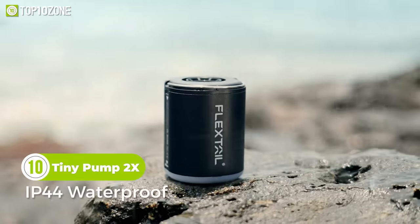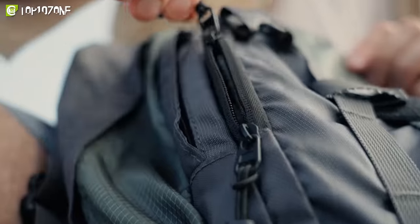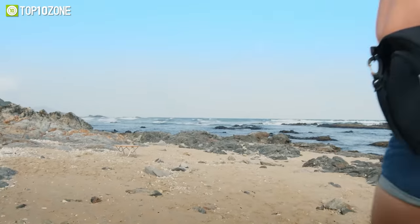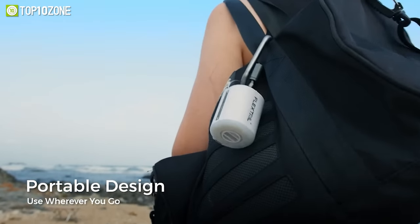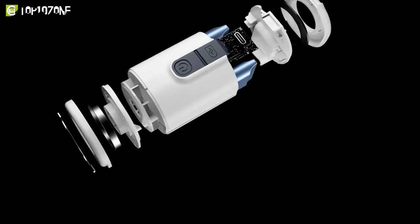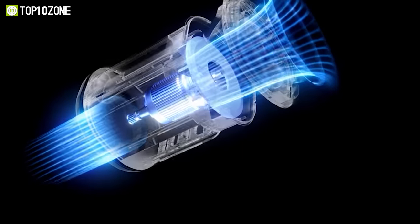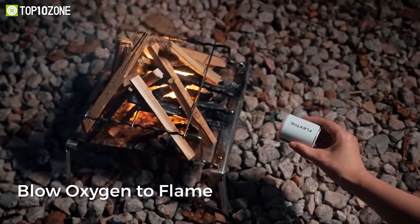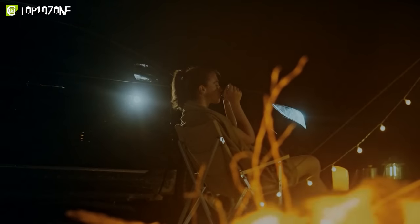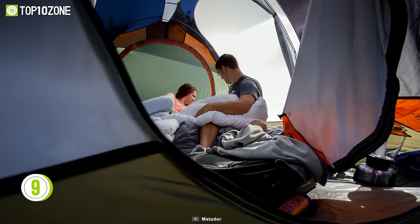The Flex Tail Tiny Pump 2x combines a waterproof air pump, vacuum pump, and lantern into one small package. Now your gear bag will be lighter and your trip will be more enjoyable. With a carabiner, you can hang it on your backpack or slip it into your pocket. It comes with five different nozzles to fill inflatable products quickly, vacuum seal and deflate items, help you light up a campfire, and the flashlight portion will illuminate your campsite.